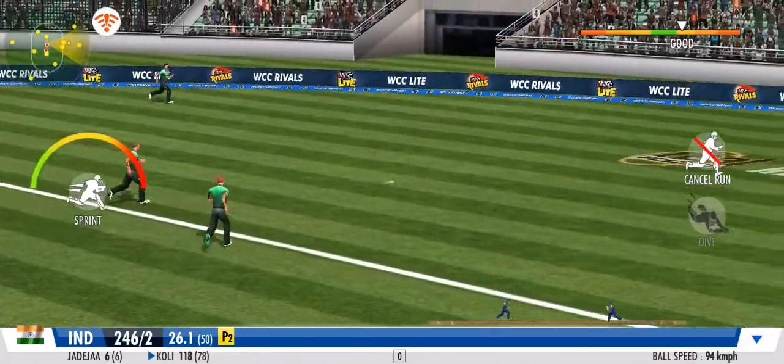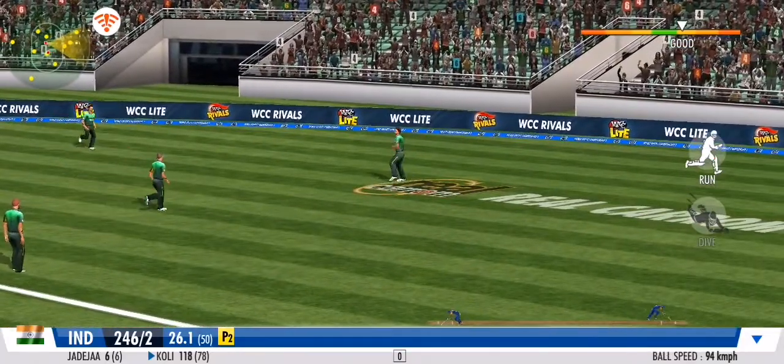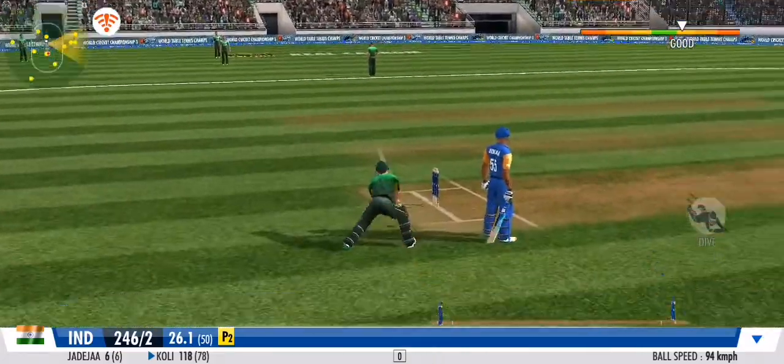Absolute textbook drive, straight through the covers, and that rockets away. Gets it in his hands and chucks it right back.